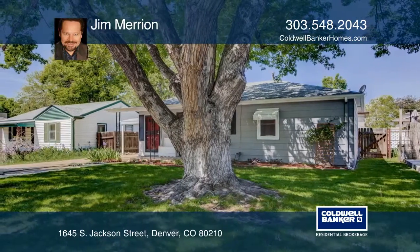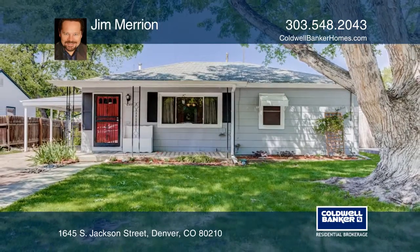Feel that this is the property for you? Contact Jim Marion to see how to make it yours.